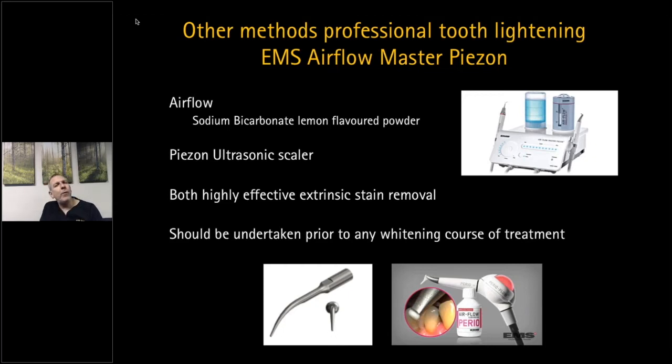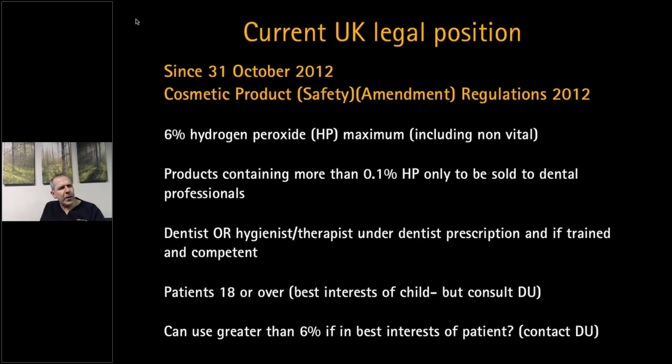Before any course of whitening treatment you should undertake stain removal first, so that the whitening product is not having to dissolve extrinsic stains — it gets straight into the tooth and works directly on it.